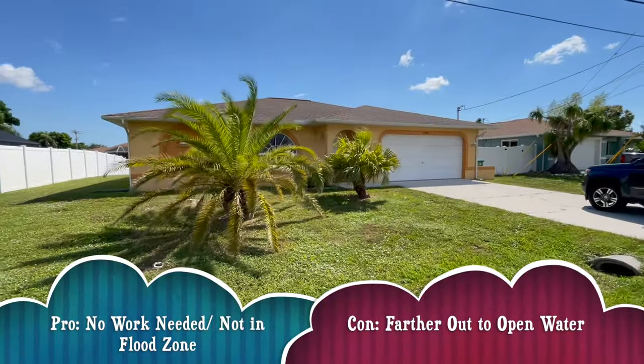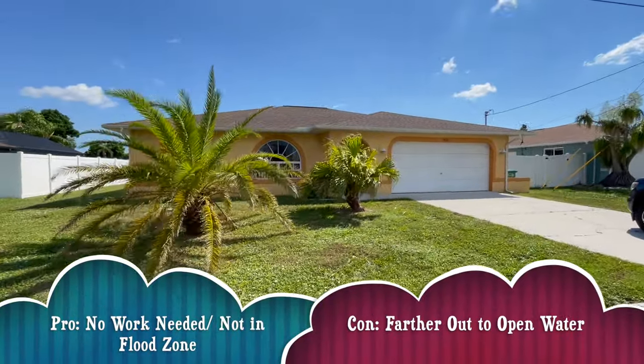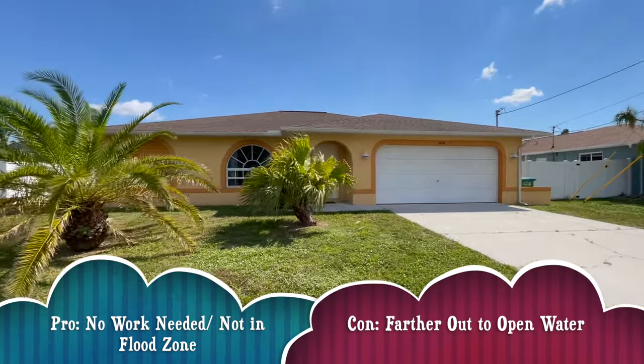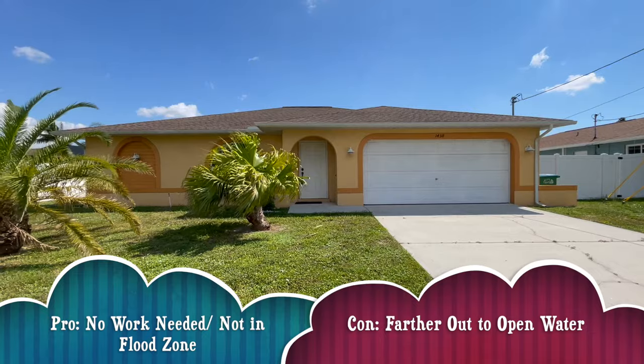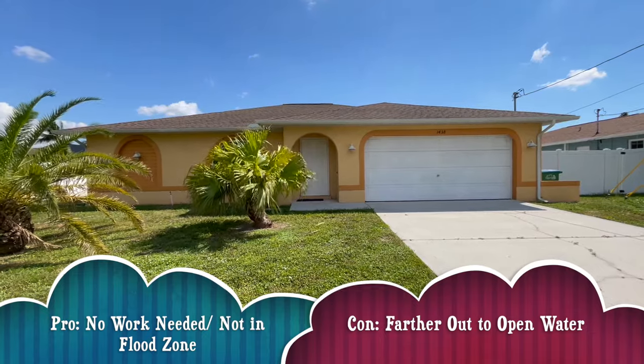The good news is it's far enough inland that you're not going to have to pay flood insurance — it's out of the flood plain — which is a really big deal right now because flood insurance rates are quite high for some of these older homes. At $499,900, this home in the southeast section of Cape Coral needs no work to move in, though for boaters it will take more time traveling through the canals to get out to open water.